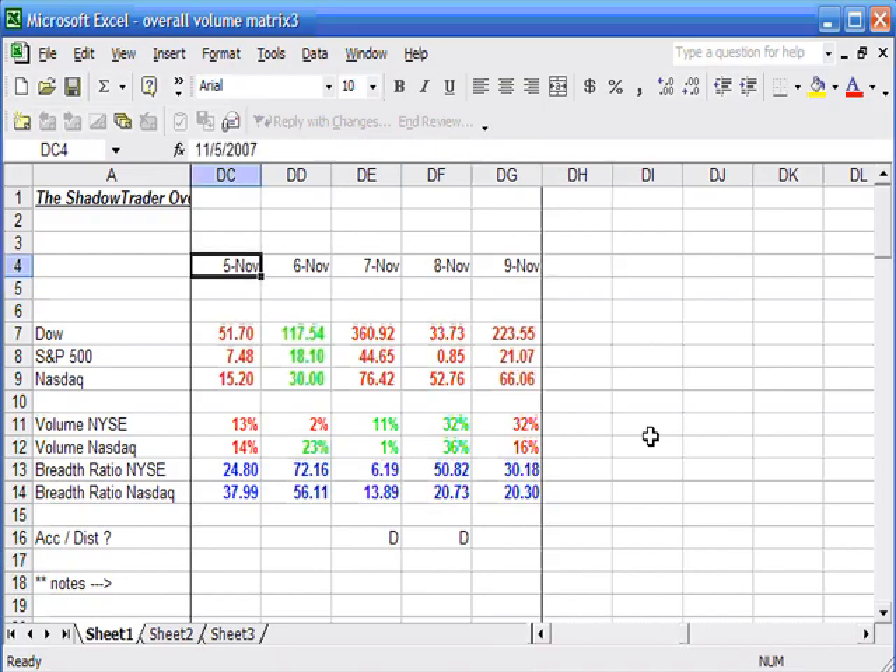Let's get this overall volume matrix out of the way first. For those of you joining us for the first time, this is the Dow, NASDAQ, and S&P — closing figures each day, the same numbers you get on radio and TV.